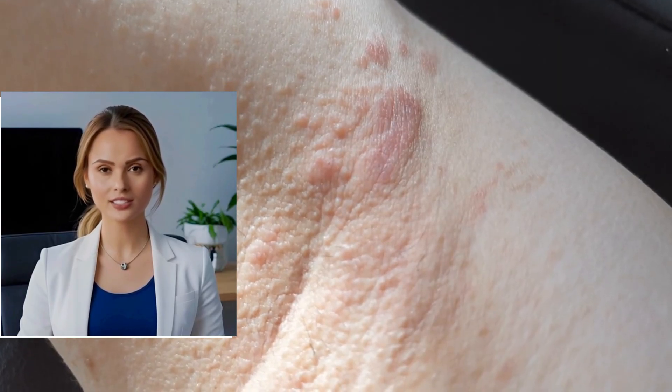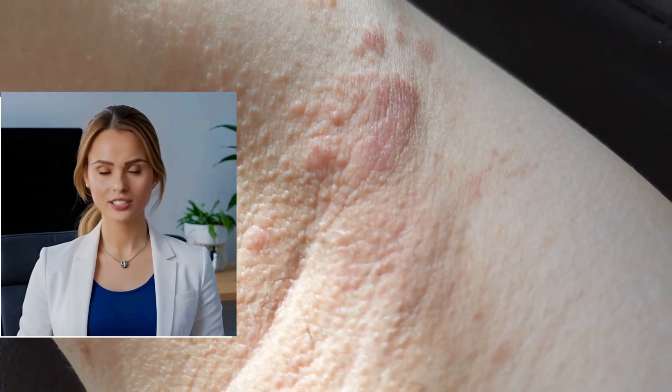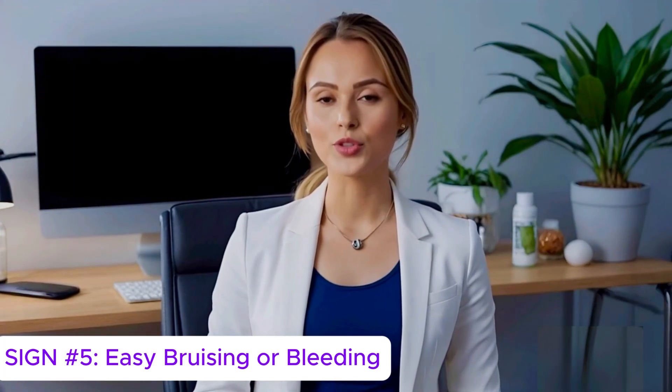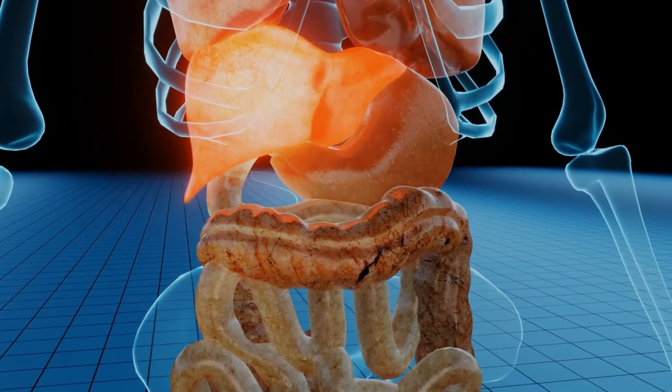Sign number four: itchy skin. Persistent itching without a visible rash can be a symptom of liver disease. This is due to bile salts accumulating under the skin. It often starts subtly on the arms or legs and can become worse at night. People usually think it's dry skin or an allergy, but it's often something deeper.